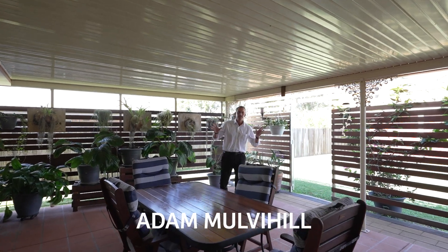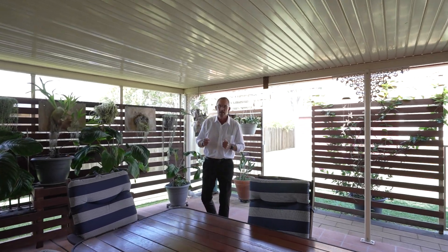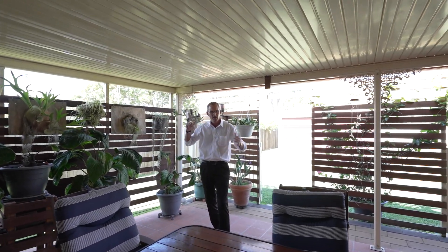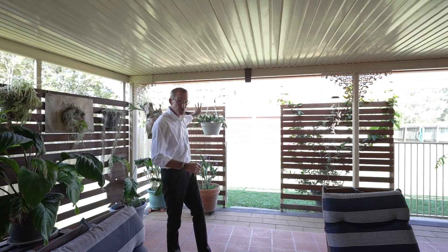Here we have the fantastic covered private outdoor entertaining area overlooking the backyard. You have good side access. The block itself is 971 square metres and you can get down here to your big sheds out the back.